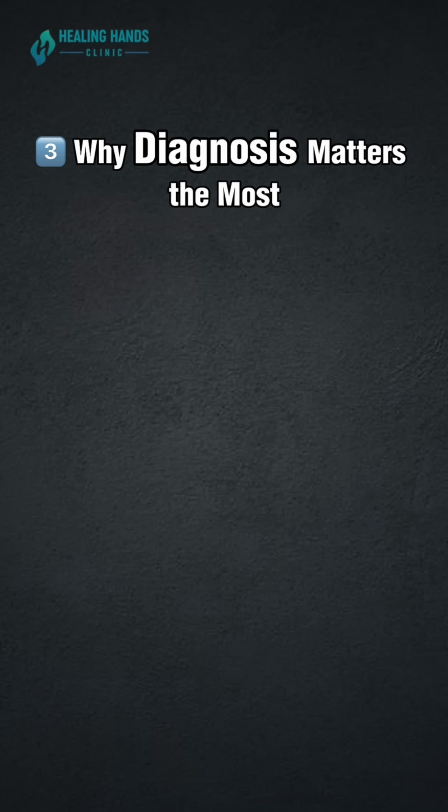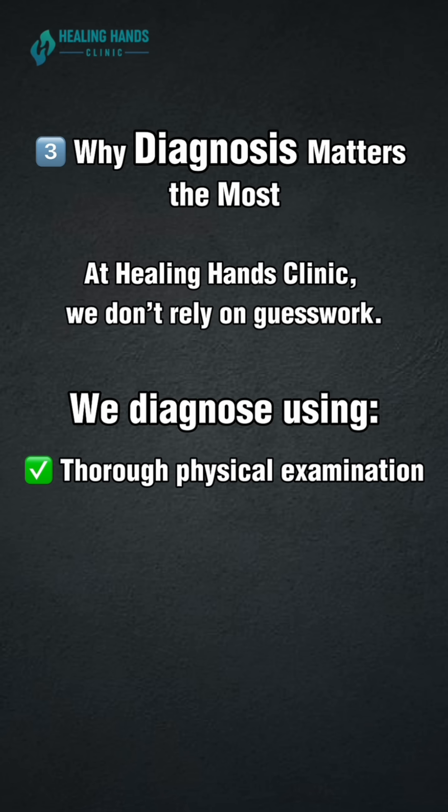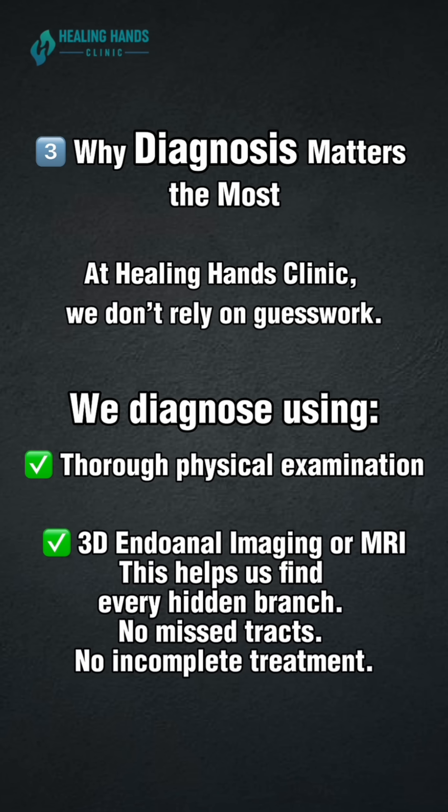Why diagnosis matters the most: at Healing Hands Clinic, we don't rely on guesswork. We diagnose using a thorough physical examination and 3D endoanal imaging or MRI. This helps us find every hidden branch — no mistracks, no incomplete treatment.